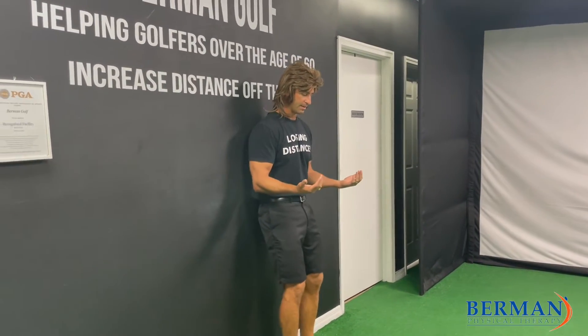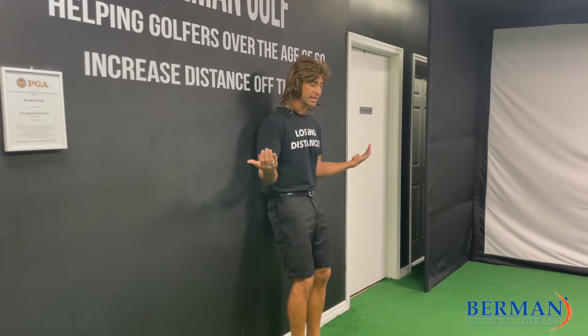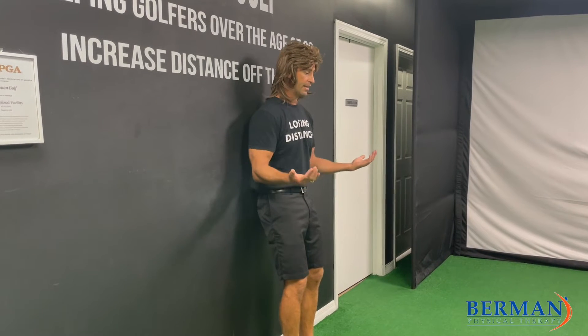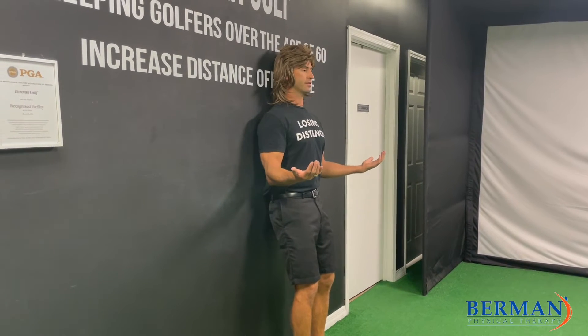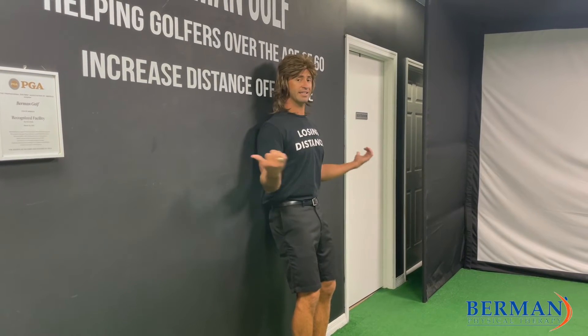Watch the difference here. Here's my bad posture — that's as far as I can get my hands; I cannot get my hands back any farther. Then I'm going to work on good posture — my thumbs can touch the wall, just like that.